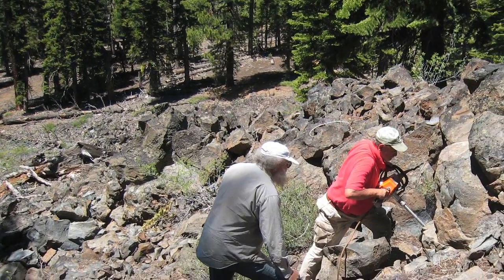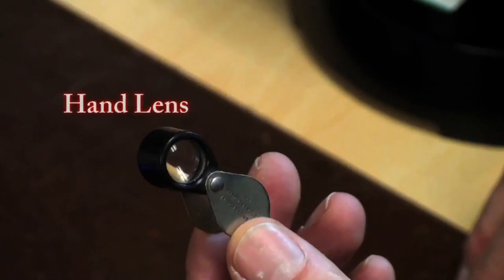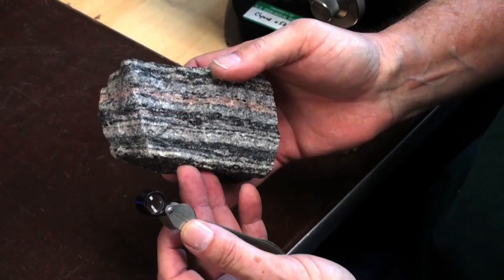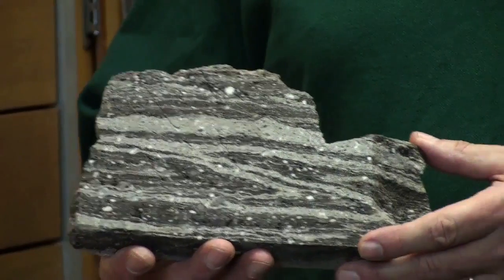So what you do is break off a good fresh piece of that rock and you look at it with a small magnifying glass called a hand lens, and you determine what the minerals are in the rock as best you can, by comparing different rocks in the field. You sort them out into what we call geologic units.